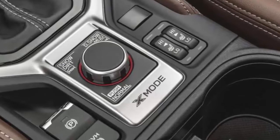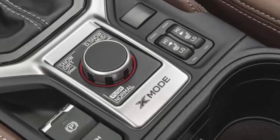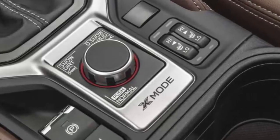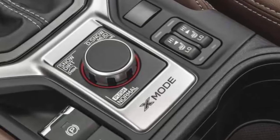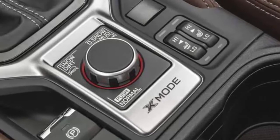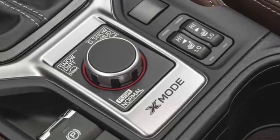One caution to note: if the driver inadvertently shuts down the engine with the transmission in Drive, the Forester will roll away. If that happens on many other vehicles, the transmission automatically shifts to Park. Even so, the Forester is a highly desirable vehicle and a staunch competitor in the compact crossover class.